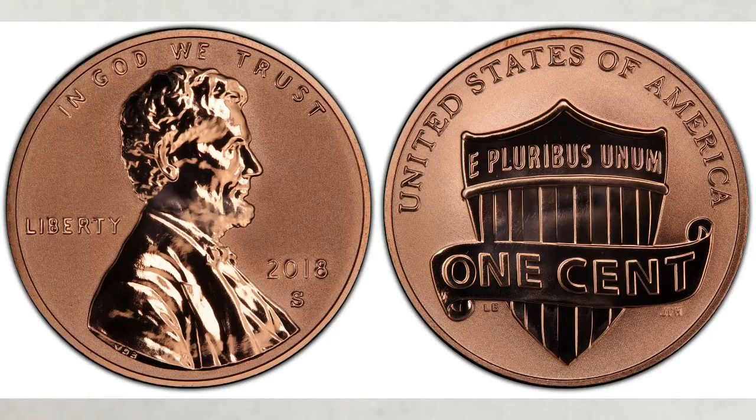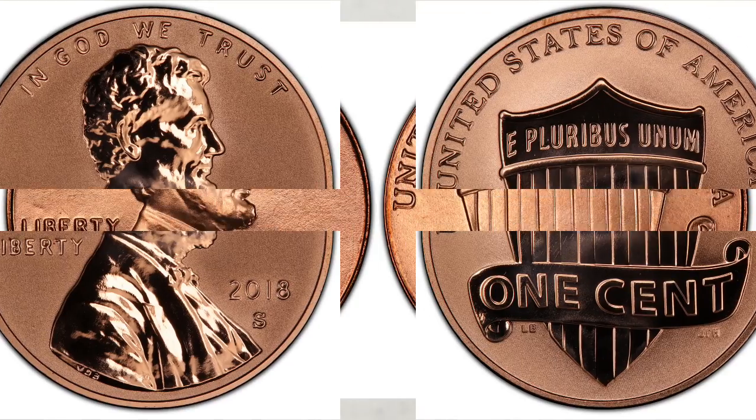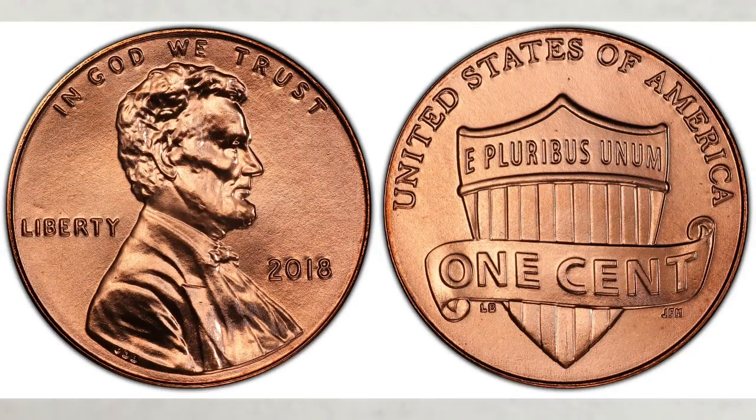As you can see, the money is in business strike coins, especially from the Philadelphia mint. And as we said at the beginning of this video, you can still buy mint sets from the U.S. mint — they cost only $21.95 — and search through them. You can also search through unopened, uncirculated 2018 penny rolls from the bank, if you can find them.